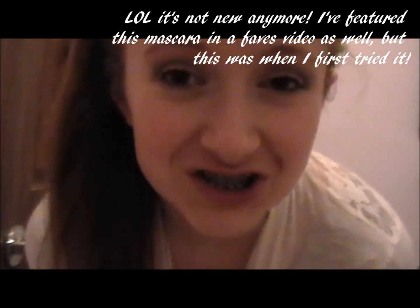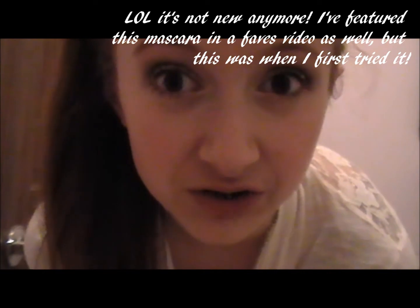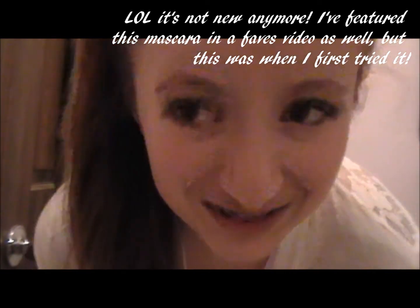For my makeup I have a glittery purple theme. I used a few of my new purple eyeshadows and I want to do a tutorial on this very soon. I also tried my new Revlon Grow Luscious Mascara, which is making my eyelashes look really good right now — I really like that.